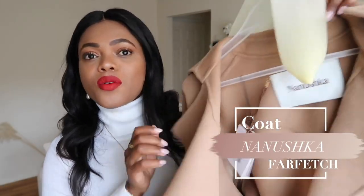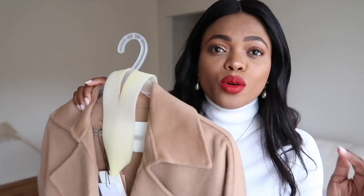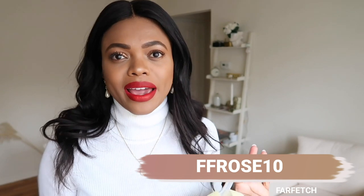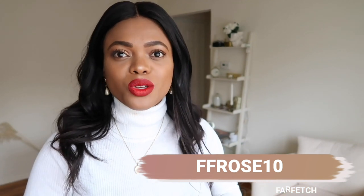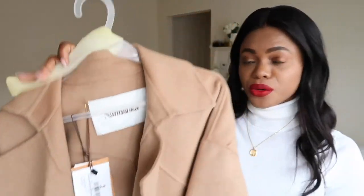The one I picked on Farfetch is this one from Nanushka — a lighter camel color. It's such good quality and makes you look uber chic. You could wear literally anything underneath and still look great. If you prefer black, go for it, but I think camel helps you stand out in a good way. This is a size extra small; with camel coats you can typically size down since they run a little oversized, which gives you that cool look.